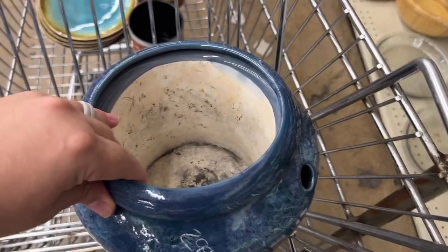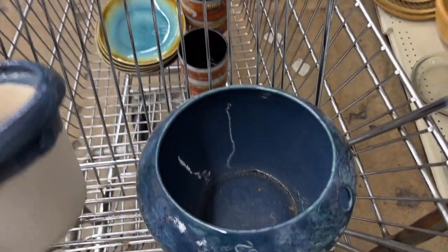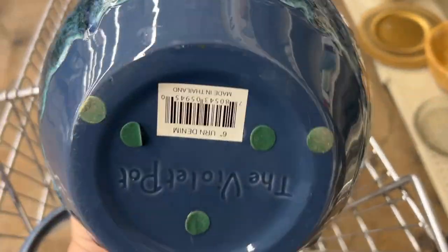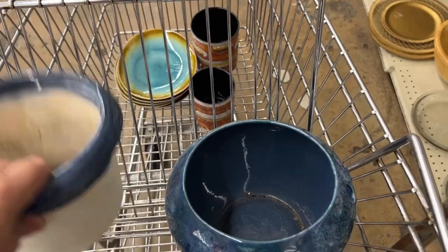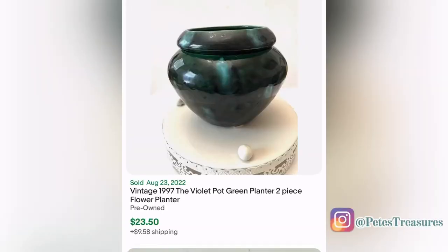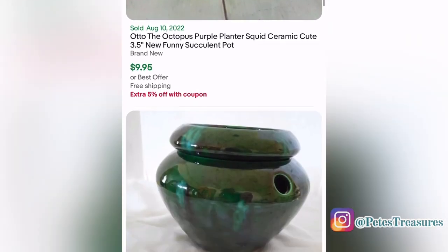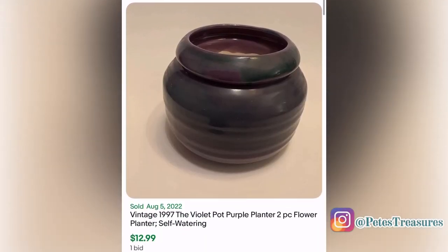This next item I bought for Matthew because he has a green thumb — it's called a violet pot. I think it has a smaller one inside because it's porous and it says it's the pot that waters itself. Also, if you have any tips for African violets let me know, because we accidentally killed ours. These pots sell for about $10 to $22.